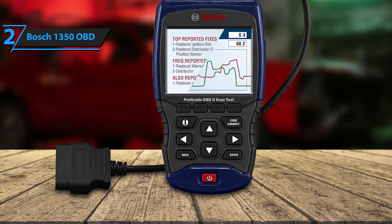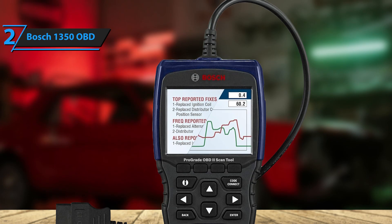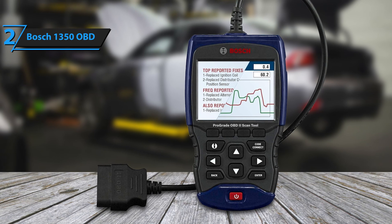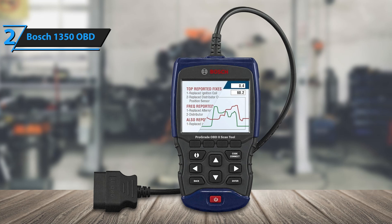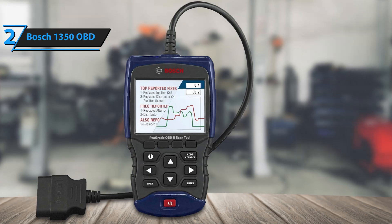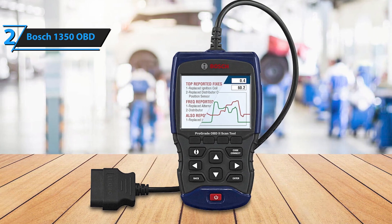The rugged design ensures it can withstand heavy usage, whether in a professional garage or personal workspace. Consistent software updates ensure the scanner remains relevant and effective, accommodating the ever-evolving automotive landscape. Whether you're looking for a professional-grade diagnostic tool for your garage or a dependable device for everyday car maintenance, the Bosch 1350 OBD offers outstanding value, versatility, and durability that's hard to beat. It's an investment that combines convenience and precision, ensuring your vehicle stays in peak condition.